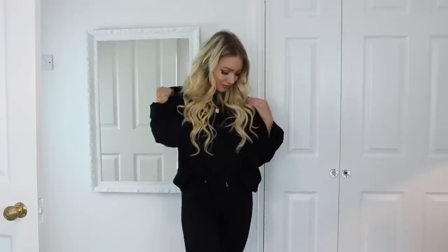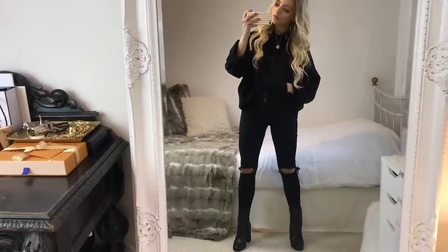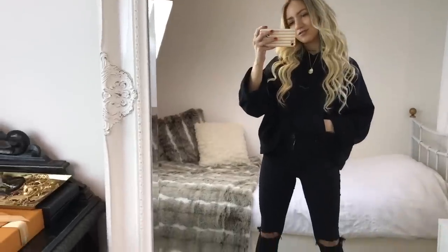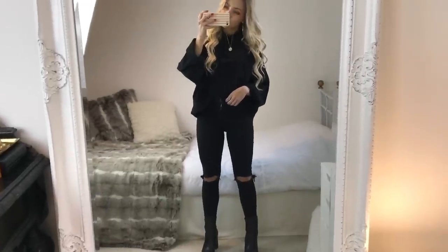In my third outfit, I'm wearing a black oversized hoodie from Acne Studios. I love this hoodie — it's so easy to just throw on over things, and I love the quality of it too. It's really heavy, thick, and warm. Then with it I'm wearing a pair of ripped knee Jamie jeans from Topshop and a pair of black leather boots from June, which I always show but they're such a staple in my wardrobe.